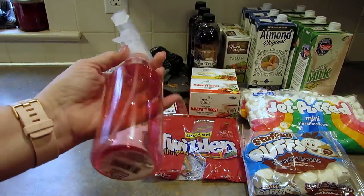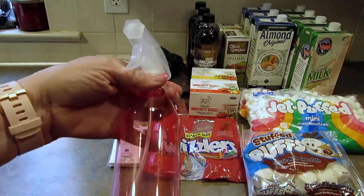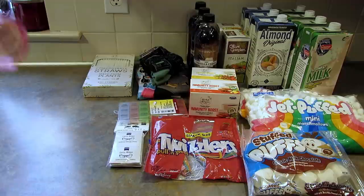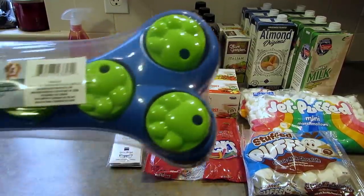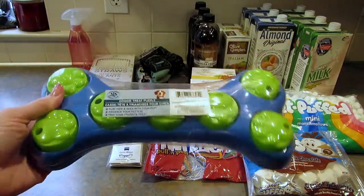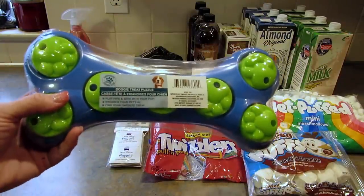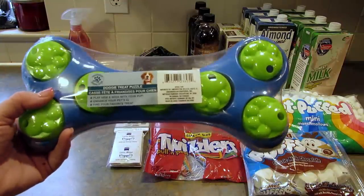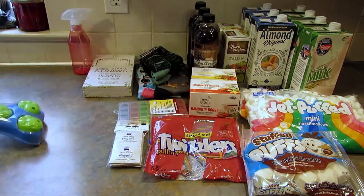I grabbed this spray bottle. I'm using it for water because we have lizards and I like to spray them down — you're supposed to. I picked up this dog treat puzzle. I've seen it a lot and I'm going to try it out. I don't think the chihuahuas will play with it but Ollie might. I'm going to break up some of his treats and put them in there and see what happens.